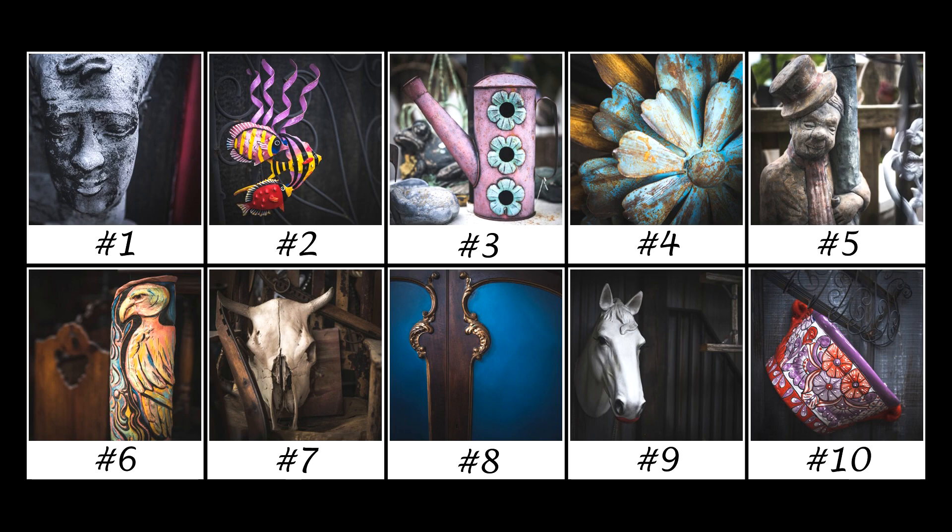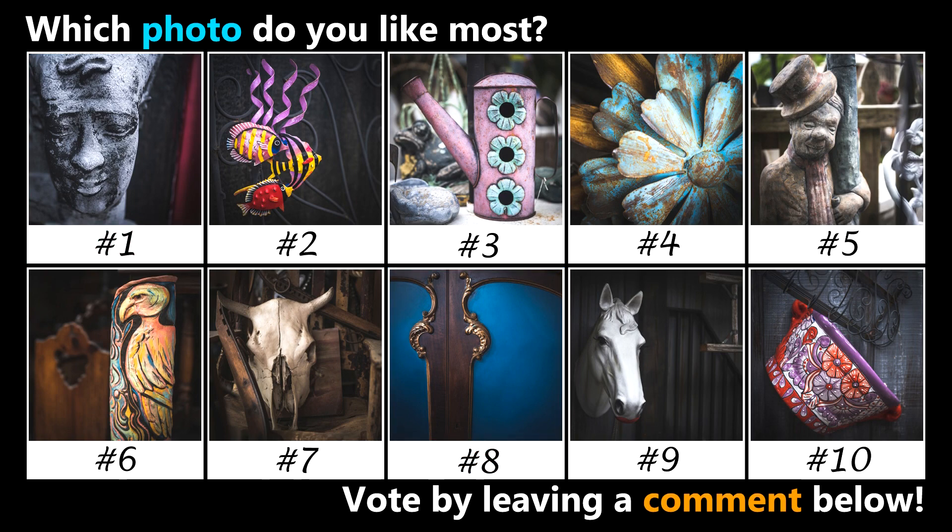Alright, here are the photos to vote on. I would say my favorite is number 1 and number 8. So which photo do you like most? Vote by leaving a comment below. Thanks for watching. Bye.